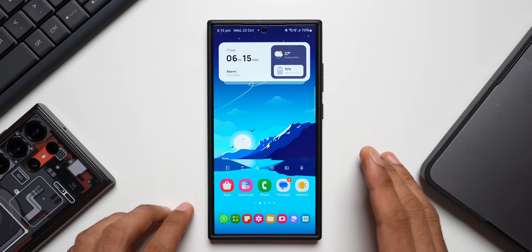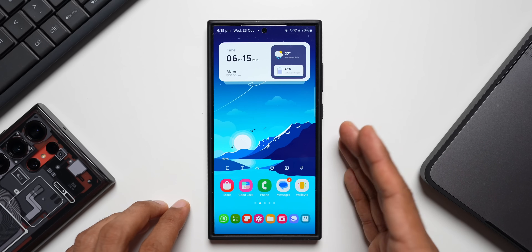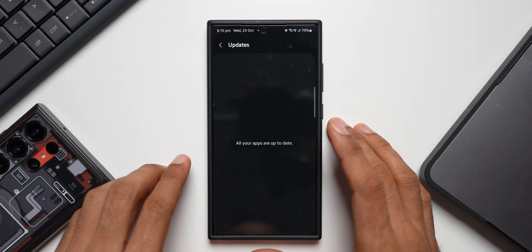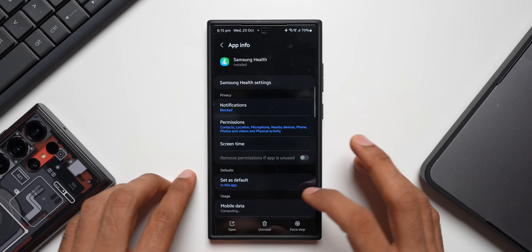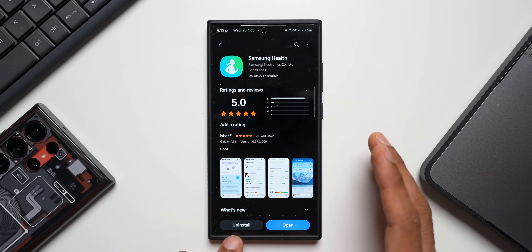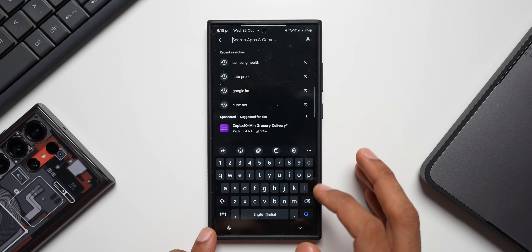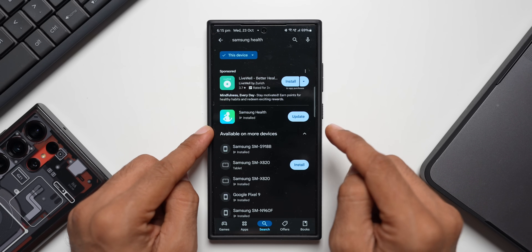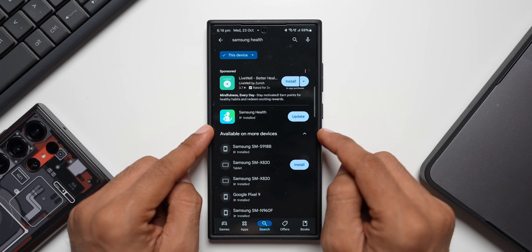Samsung has started rolling out a brand new update for Samsung Health. The strange part is this update is not available on the Galaxy Store — tapping on update apps and checking under the update section confirms it's not there. But if you go to the Play Store and search for Samsung Health, you can see the update available right here. So go ahead and update your Samsung Health application, as it brings some amazing new features.